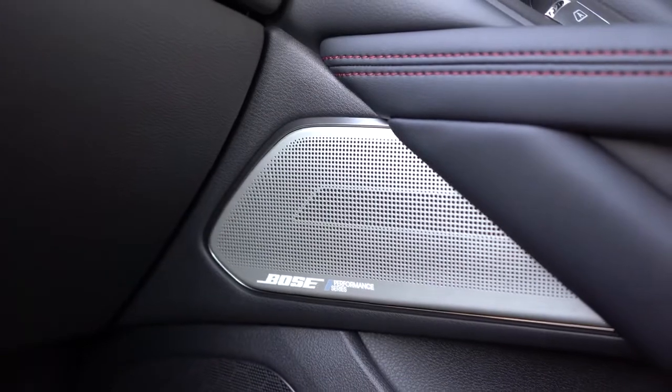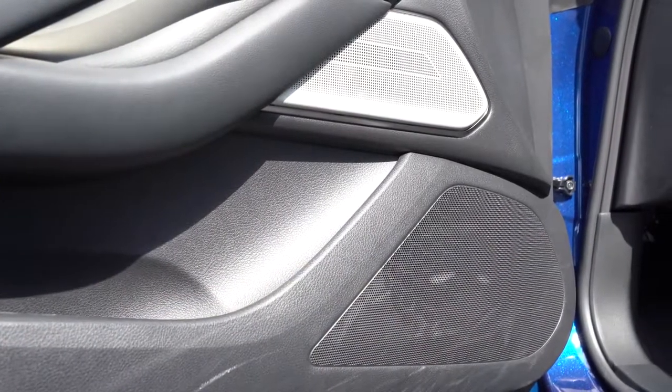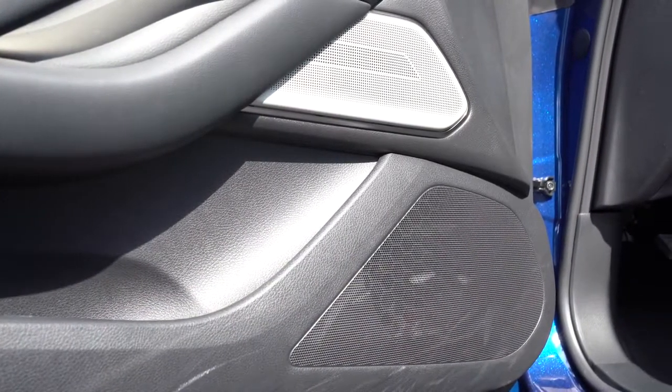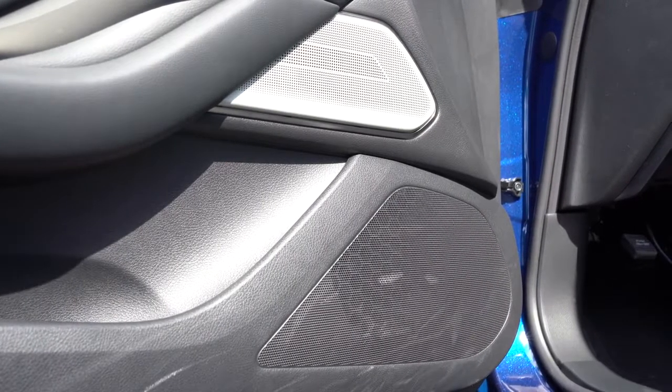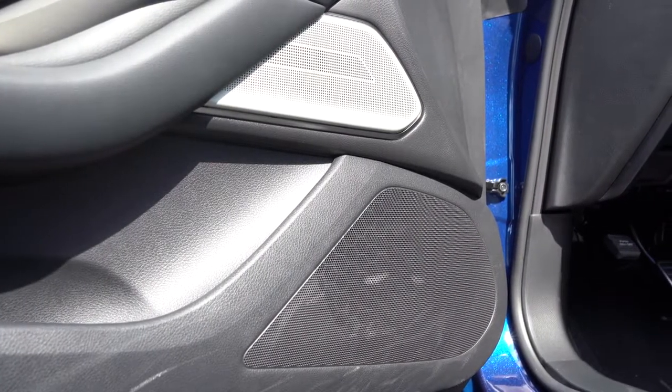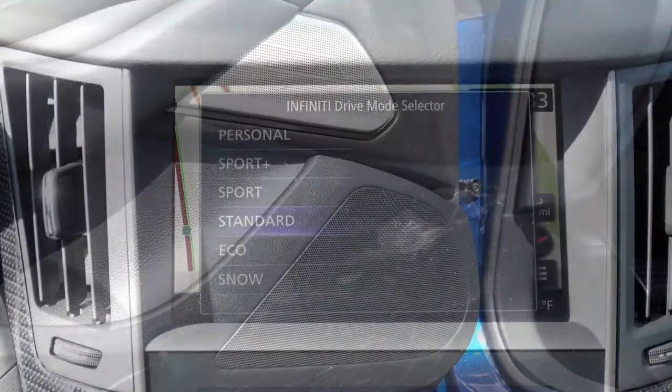That was amazing — like a massaging seats experience! I also had a Bose sound system in the G35 I used to have; it never broke on me, never failed me, always had a ton of bass just like this one — crystal clear. I absolutely love that sound system in the Q60. Well done Infiniti, well done Bose.